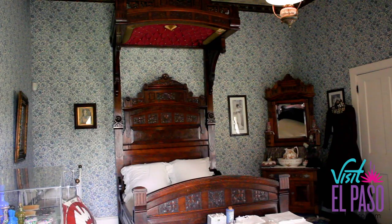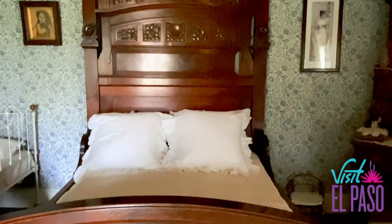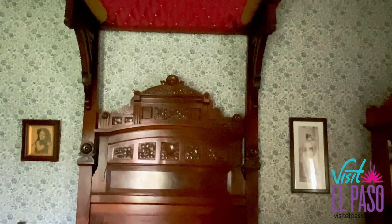When you visit the daughter Josephine's room, you'll notice the bed — it is enormous. It's a half tester bed. The bed arrived in El Paso in 40 pieces and it doesn't have a single nail in it. I always tell people it's kind of like an old-fashioned IKEA project.